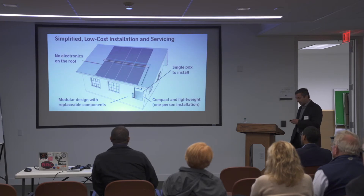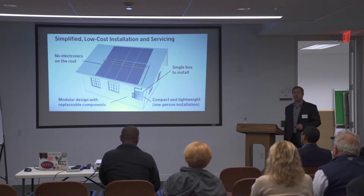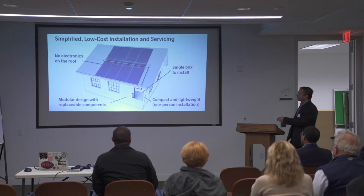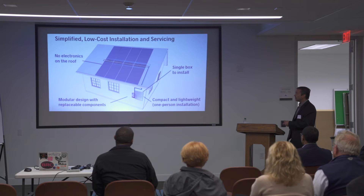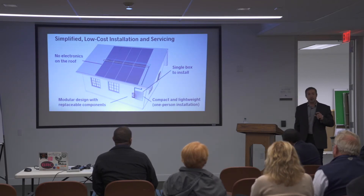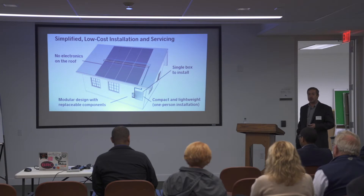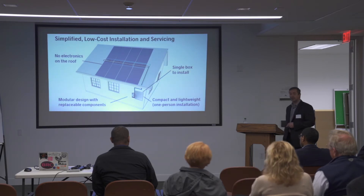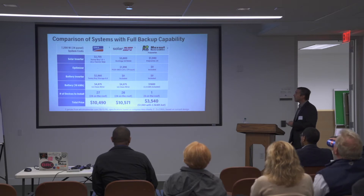One of the biggest costs in a solar array is installation, and another is maintenance. A major problem with solar arrays is electronics on the roof — it's extremely hot in the summer and exposed to the environment; I like to say it's where electronics go to die. So we don't put electronics there. We keep it in a box that's easily and safely installed and maintained. The wearable components — batteries and electrolytic capacitors — are in modules easily swapped out even by a homeowner.